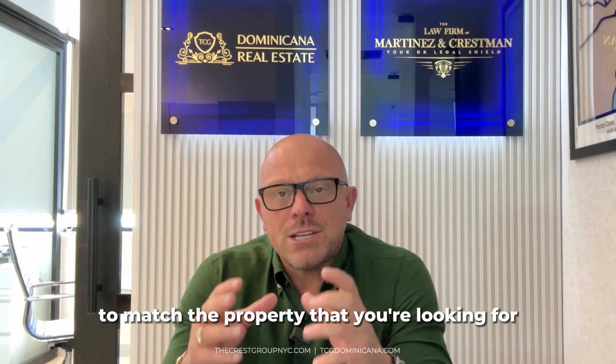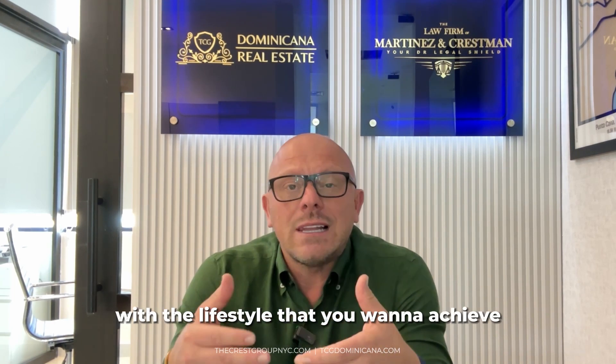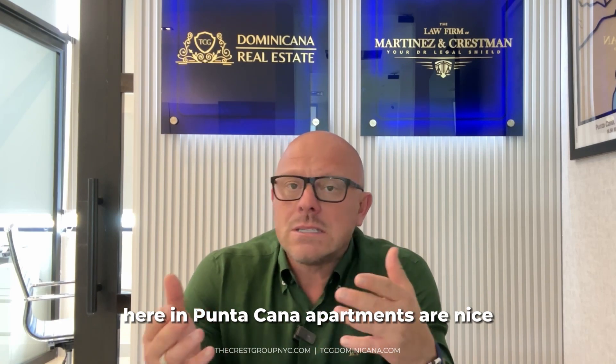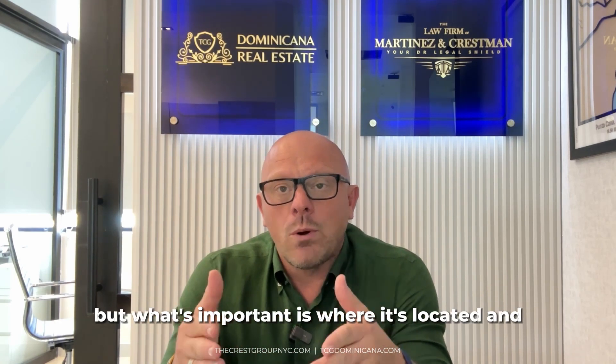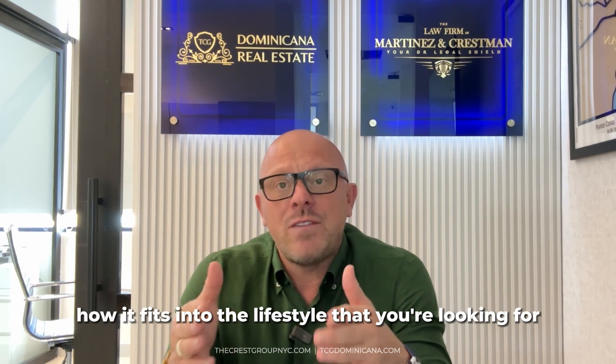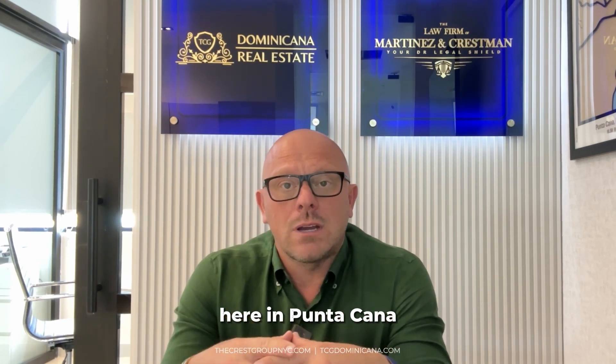It's really important to match the property that you're looking for with the lifestyle that you want to achieve here in Punta Cana. Apartments are nice — they have nice terraces, nice views and pools. But what's important is where it's located and how it fits into the lifestyle that you're looking for here in Punta Cana.